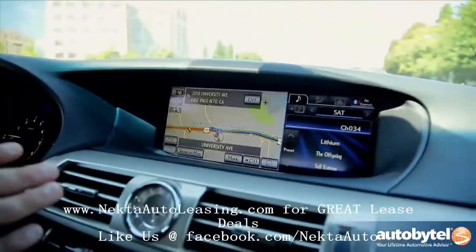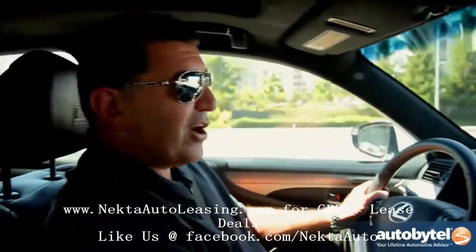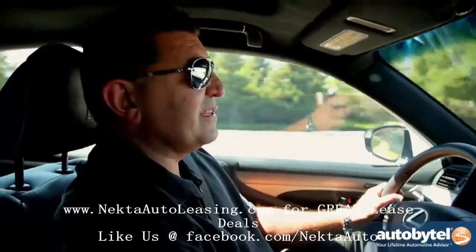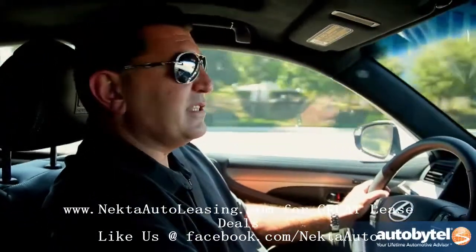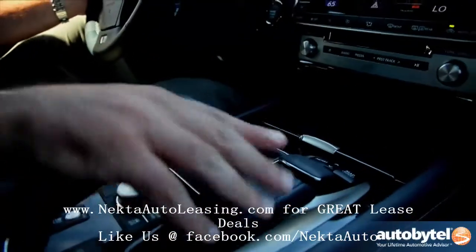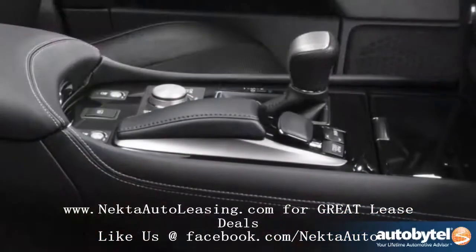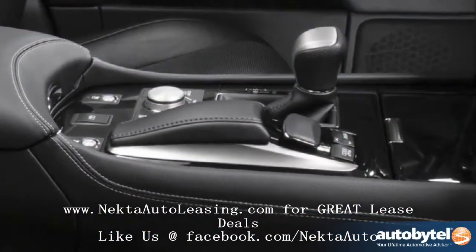For example, this navigation screen has been increased to 12.3 inches — from being one of the smaller ones in the segment to now the largest in the segment. It's clear, it's vivid, and very intuitive and easy to use, thanks to Remote Touch generation 2.0.